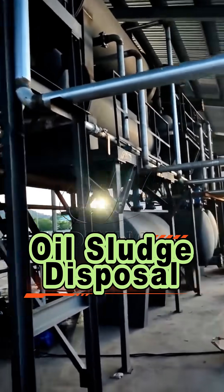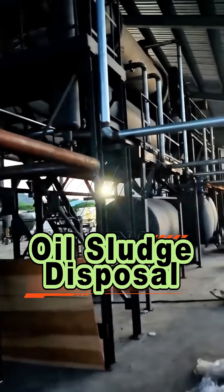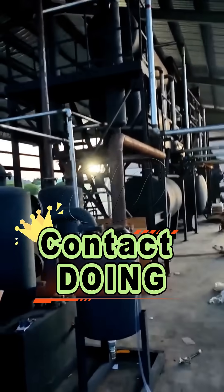Doing Oil Sludge Pyrolysis Plant is a green, efficient, and sustainable recycling solution for waste oil sludge disposal.